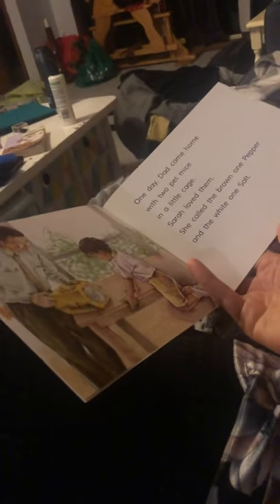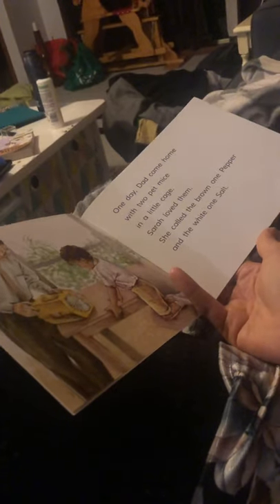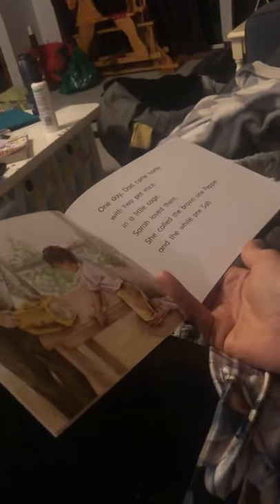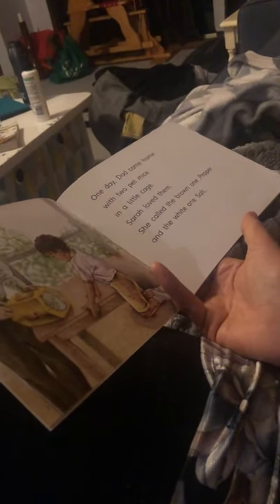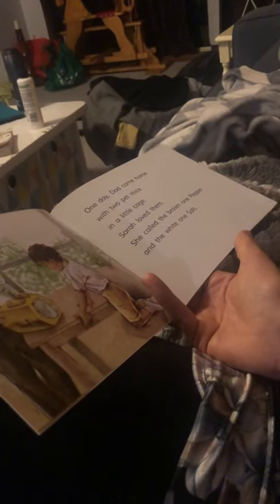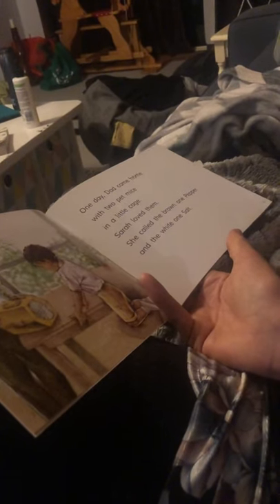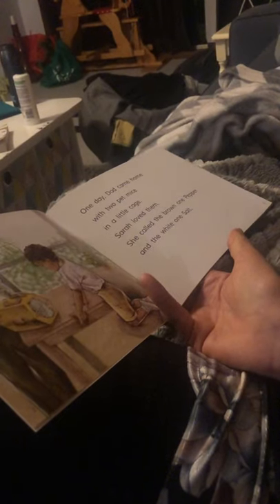One day Dad came home with two pet mice in a little cage. What could that word be? Cage? Yes. Sarah loves them. She called the brown one Pepper and the white one Salt.